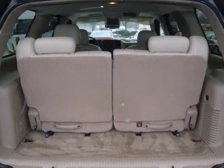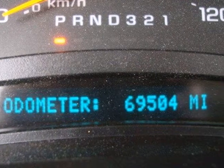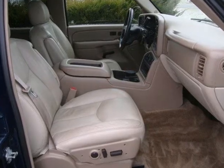Combining GMC truck tough durability and reliability with outstanding performance and numerous features, this Yukon is a great buy. Come on in today and see it for yourself.